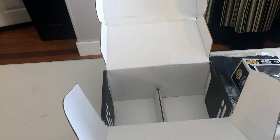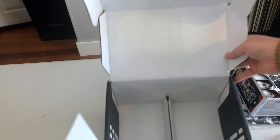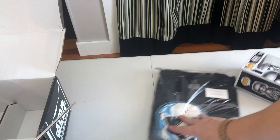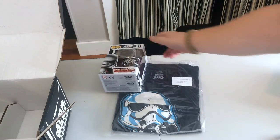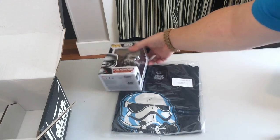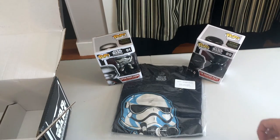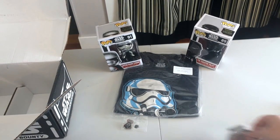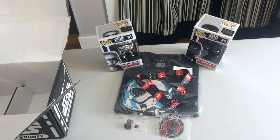This is the first box — kind of bummed there's nothing on the inside like on the Marvel Collector Corps, but let's pull everything out so you can see it all. We've got our First Order pop shirt, we've got Captain Phasma, our TIE pilot, the Kylo Ren button, our patch, and a really fun Star Wars lanyard.